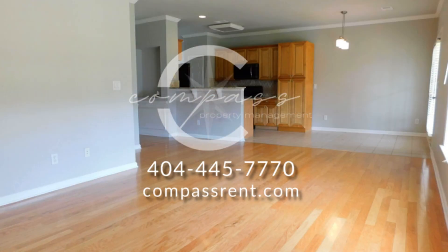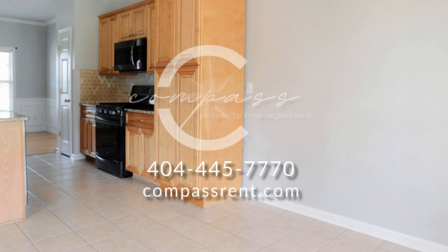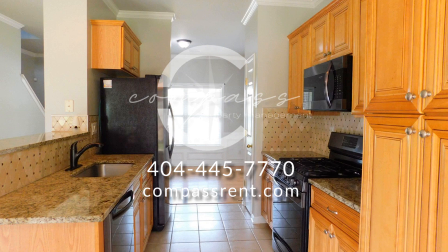Beyond that, you'll find an inviting open floor plan that includes a spacious family room with a decorative fireplace and gleaming hardwood floors, an informal dining area with direct access to the patio, and a kitchen that boasts granite countertops, a stunning backsplash, and wood cabinetry.